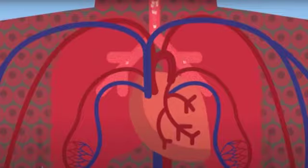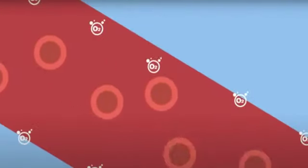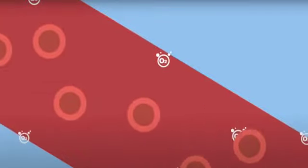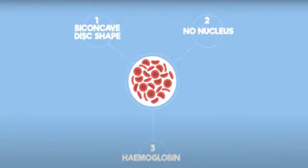Here we see how oxygen gas fixes on red blood cells. Red blood cells have a biconcave shape, are without a nucleus, and have a high number of hemoglobin.